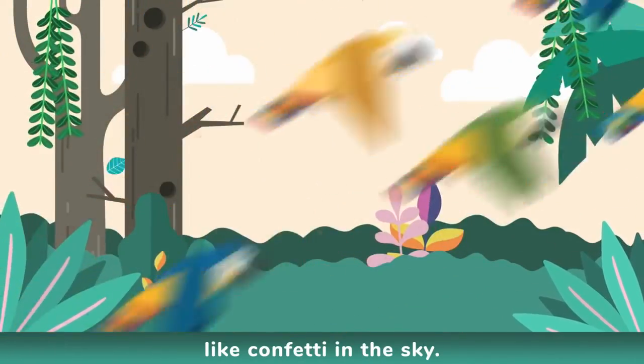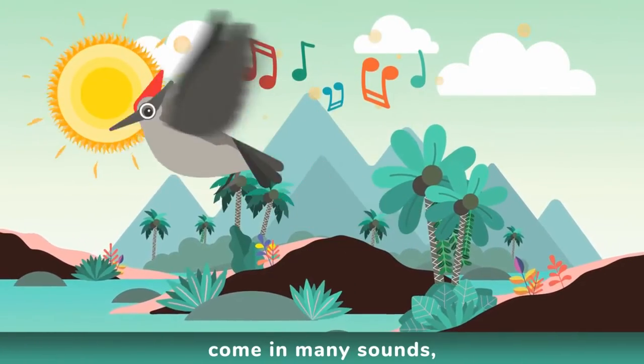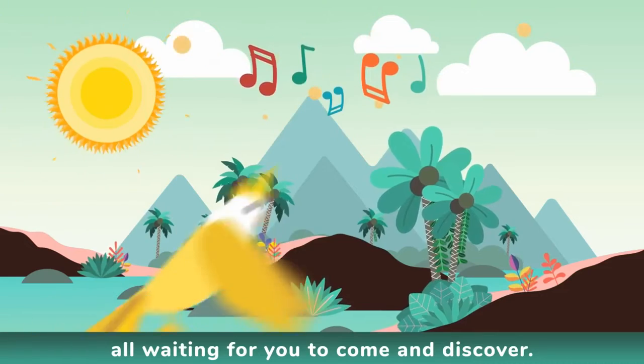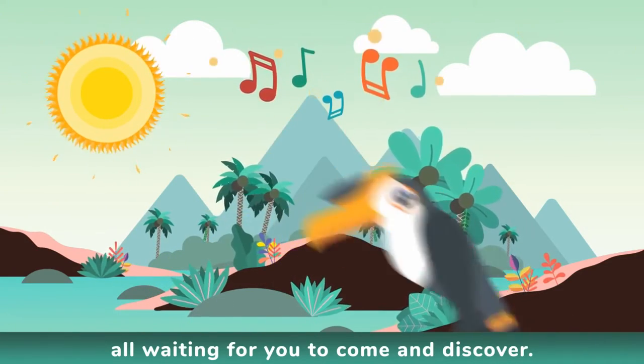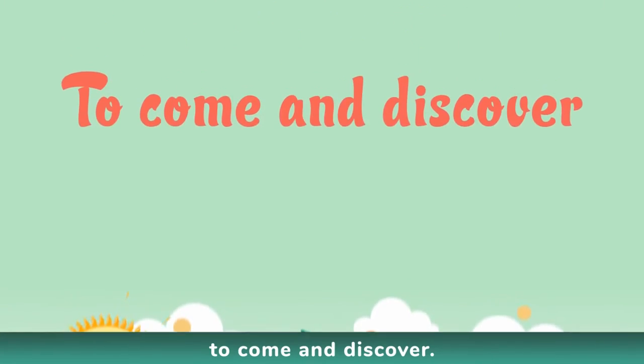The birds of paradise come in many sounds, in many colors, waiting for you to come and discover. To come and discover.